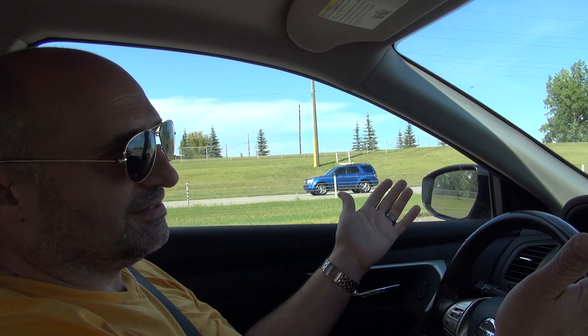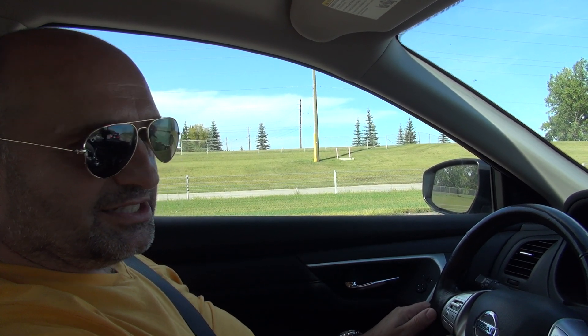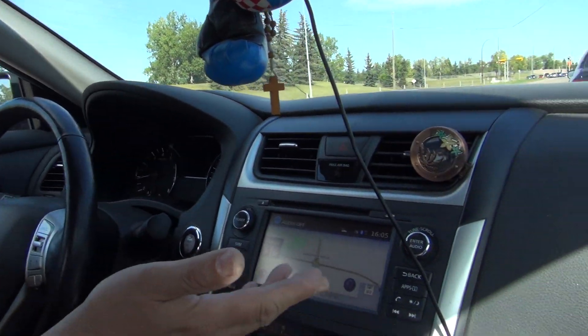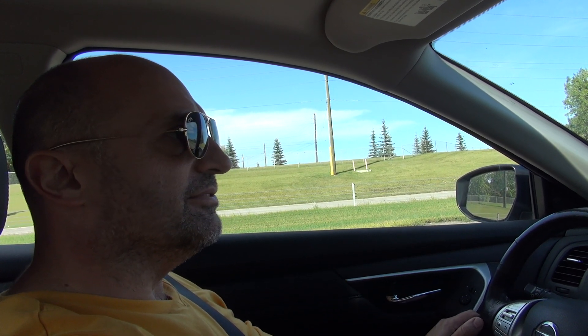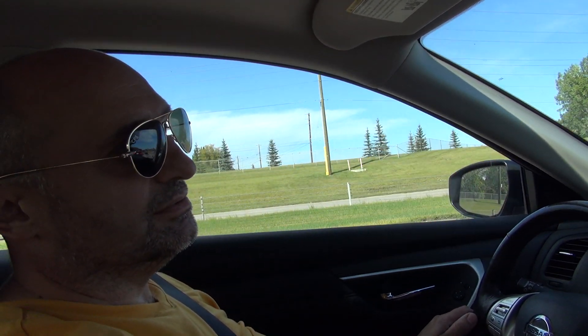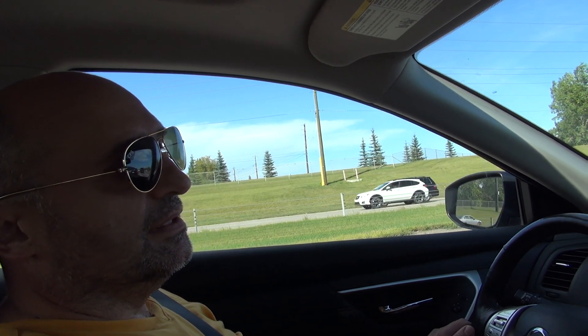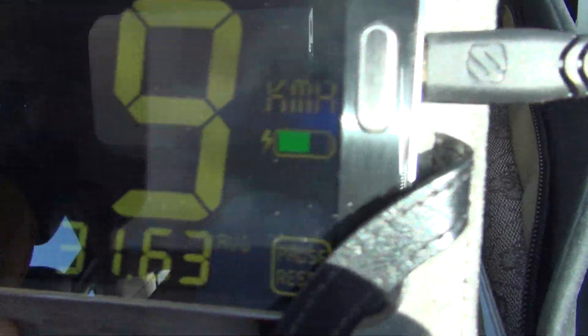I like my Nissan Altima but I'm gonna go for the Nissan Leaf — full electric car — and I can hardly wait to trade this car. I know it's crazy but I love electric stuff. This car is really loaded — it has maps, radar, cameras, everything. But the new Leaf electric is the future: it's clean, it's nice, it's reliable, and the new batteries are improving — the range between charging is improving.